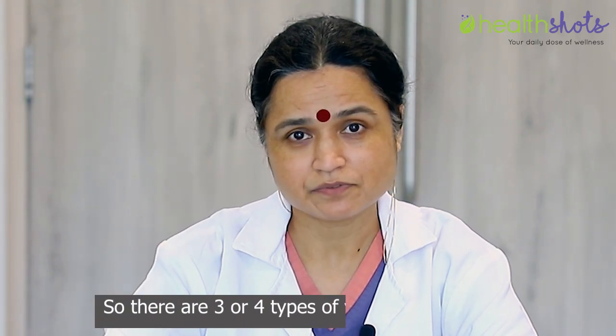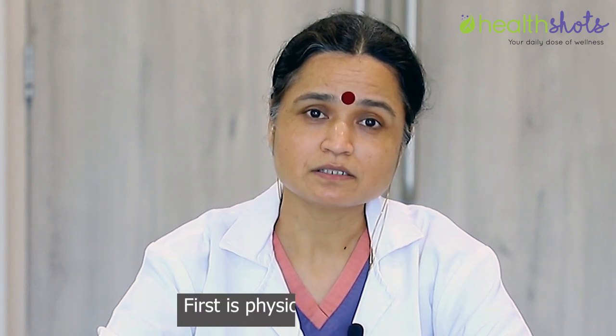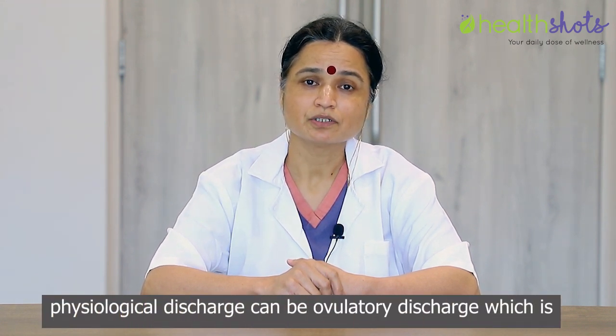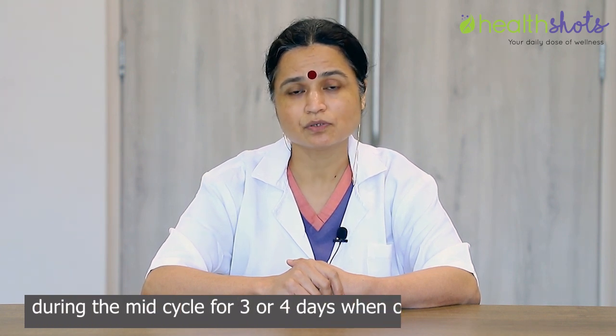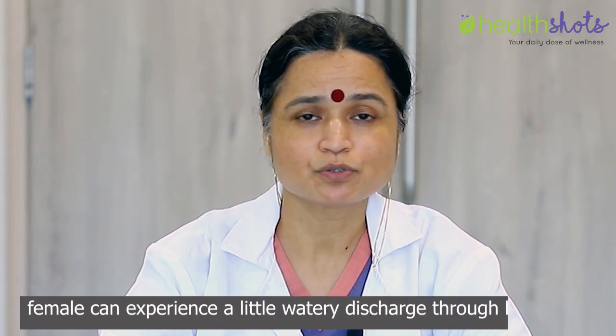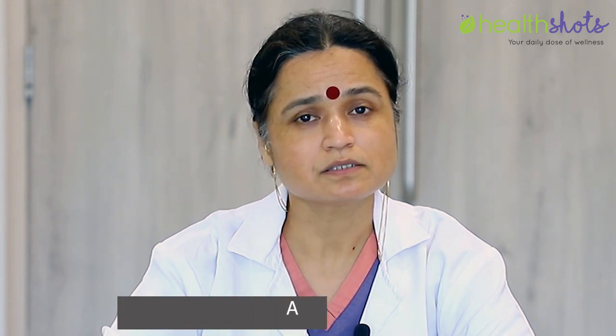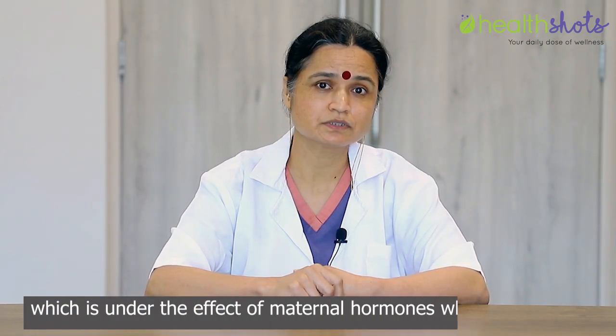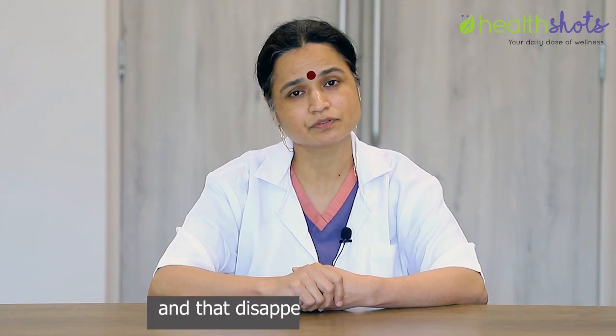There are three or four types of vaginal discharges. First is physiological discharge, which is not abnormal. Physiological discharge can be ovulatory discharge, which occurs during the mid-cycle for three or four days when ovulation is happening. A female can experience a little watery, mucoid discharge through her vagina, which is not abnormal but sometimes feels watery and copious. Newborn infants can also have vaginal discharge under the effect of maternal estrogen hormones, which disappears after a few days.